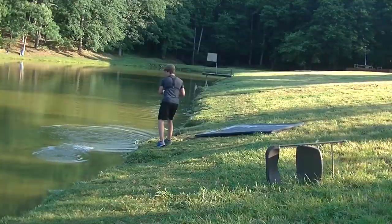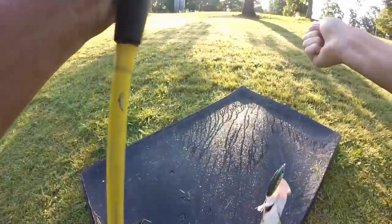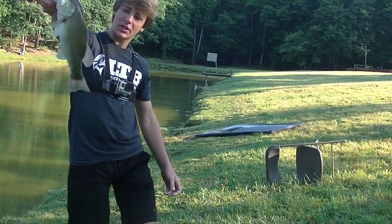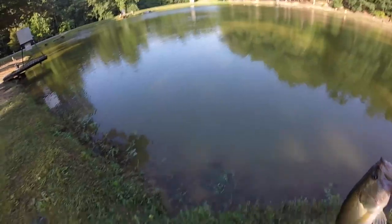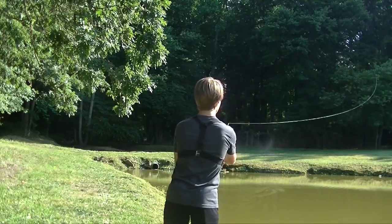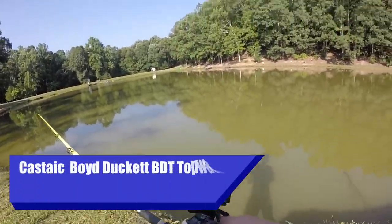Oh, he's following it! He hit it like three times — had a couple hits so far but they've just missed it. There's slop in the way. Got him! Hope the hooks hold. Look at that, right on the pad — that's the Livingston Lures Pro Sizzle walking bait.